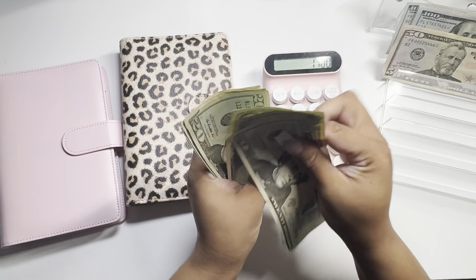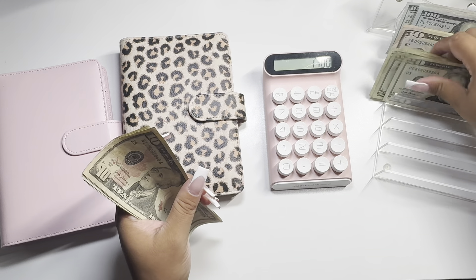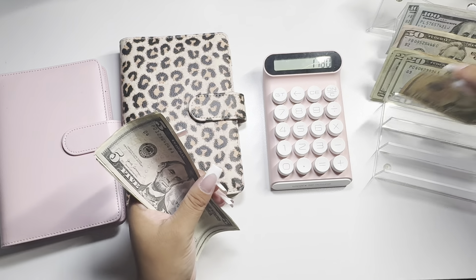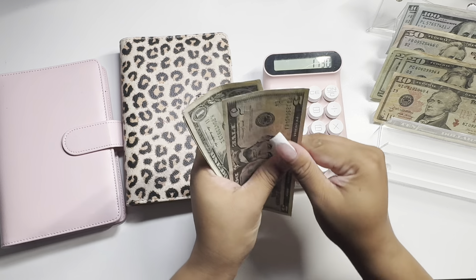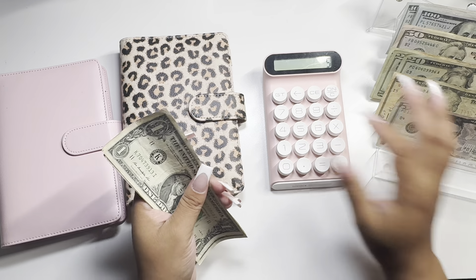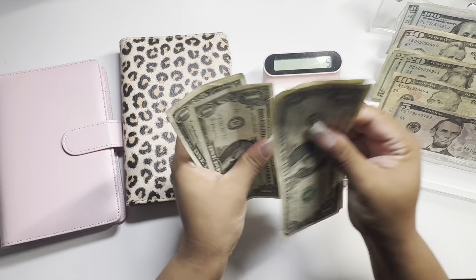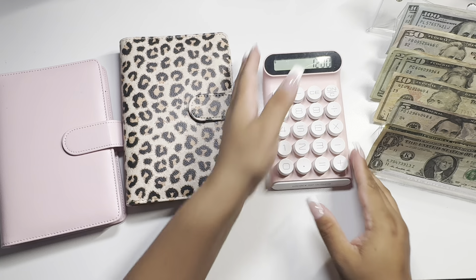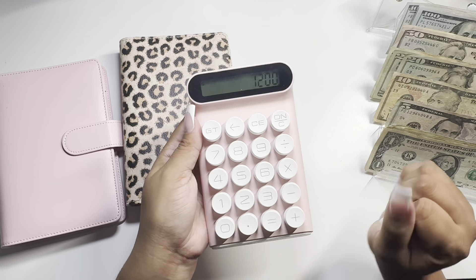...20, 40, 60, 80... 10... 5... 1, 2, 3, 4, 5 — and that is $1,200.